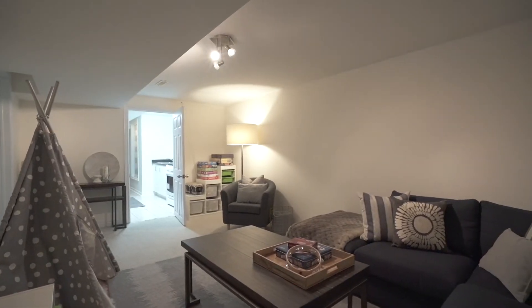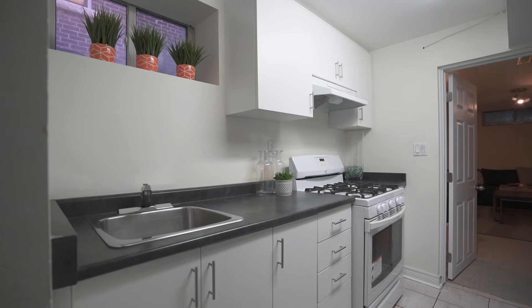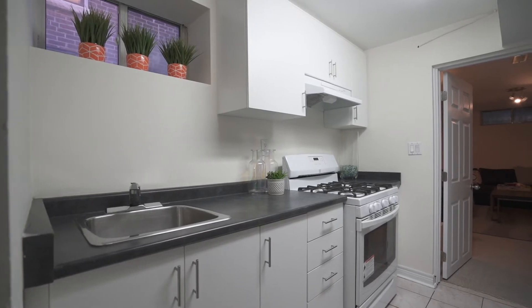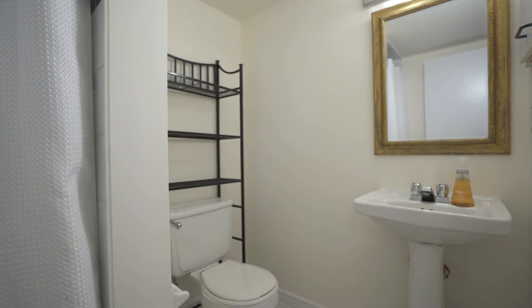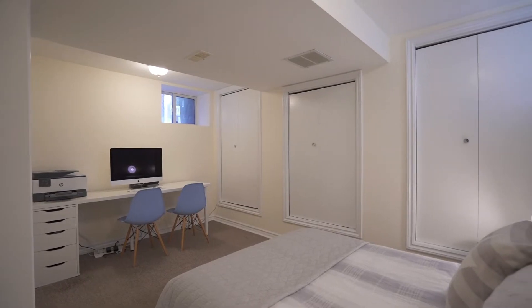Lower level, you've got options: in-law suite, nanny suite, or potential for income. There's a second kitchen down there, a third bathroom down there. We've got a bedroom, a rec room, and laundry.